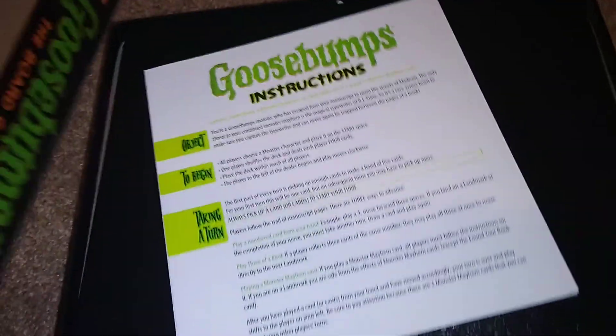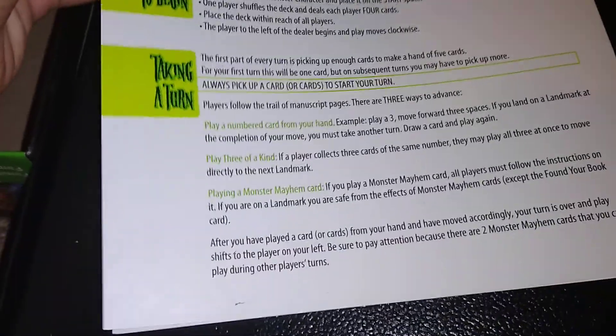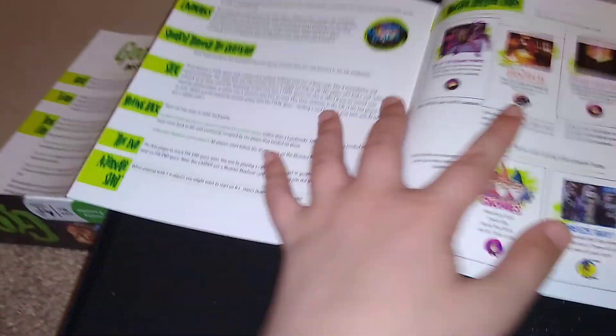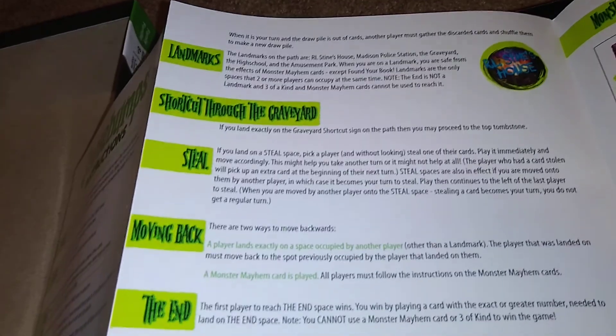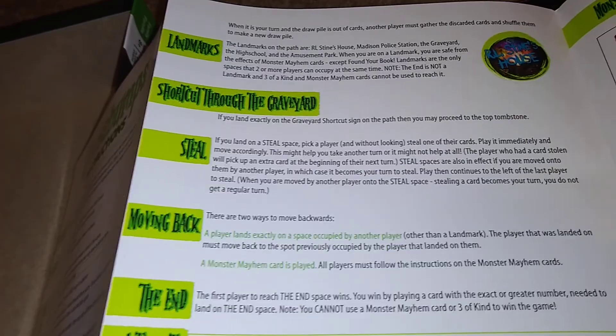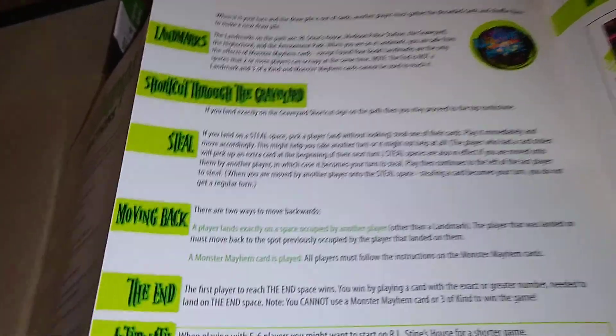I love that new box smell. Okay, response instructions: always pick up a card to start your turn. Landmarks: police station, graveyard, high school, amusement park. When you land on a landmark you are safe from the effects of monster cards.